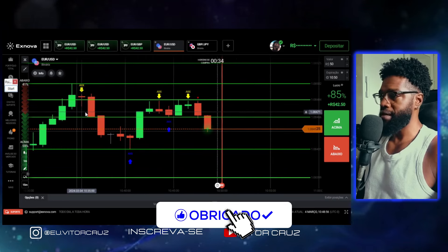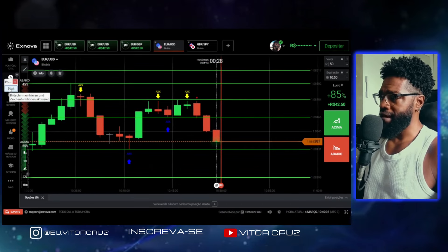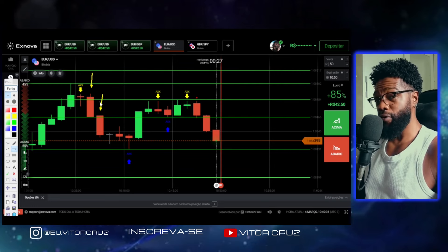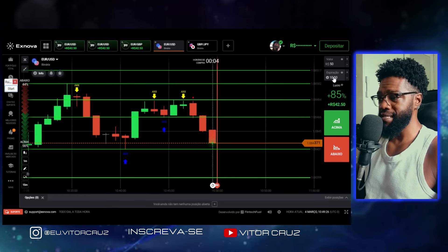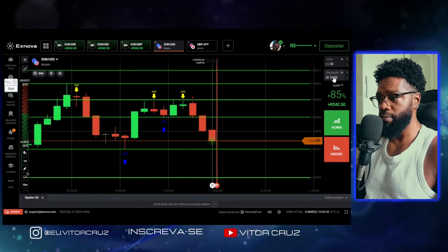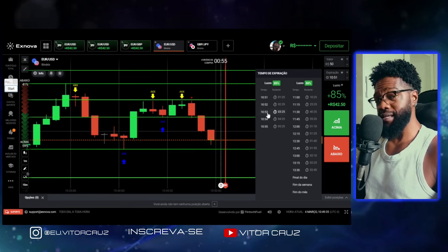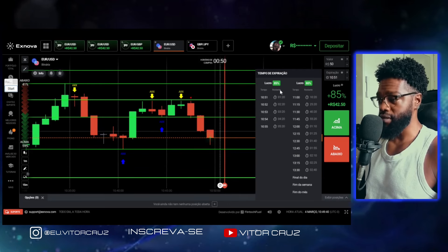O que isso significa? Por exemplo, aqui ele apareceu — veio essa vela de confirmação depois dele aparecer. Essa vela confirmou, a gente faria a entrada nessa vela aqui. Só que não seria pra um minuto. A gente vai fazer a entrada pra três ou quatro minutos. A gente vem aqui no tempo de expiração: aqui é pra um minuto, dois, três. Se você quiser mais assertividade, você pode vir aqui no quatro, pra quatro minutos. E aí você faz a entrada.